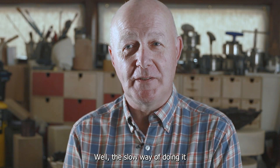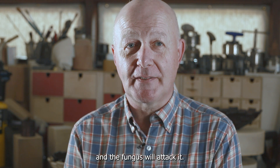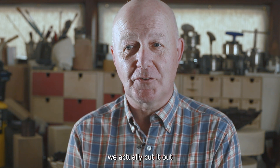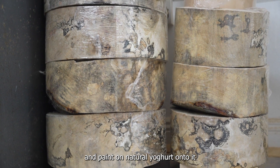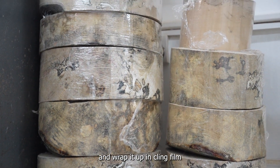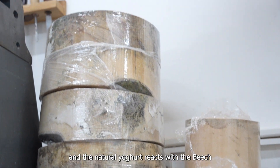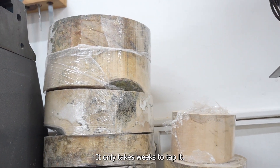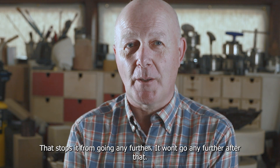The slow way of doing it is just leave it in a very damp place, lying flat, just off the ground, and the fungus will attack it. Or the quick way is we actually cut it out, paint on natural yoghurt onto it, and wrap it up in cling film. The natural yoghurt reacts with the beech and creates a fungus, and you can see it through the pallet wrap. It only takes weeks to do it. You have to dry it to kill the fungus — that stops it from going any further.